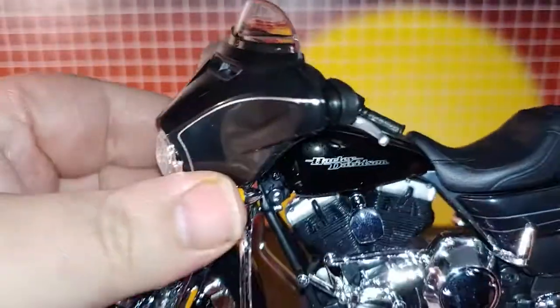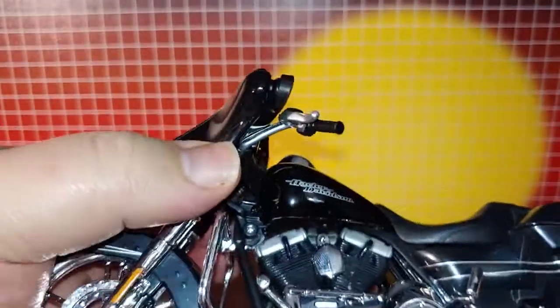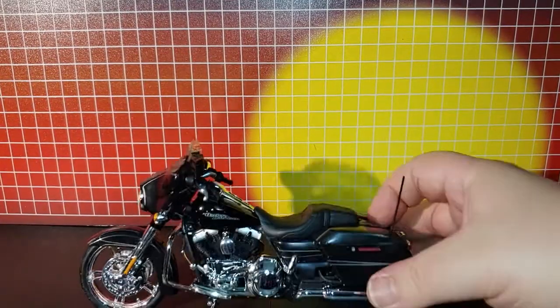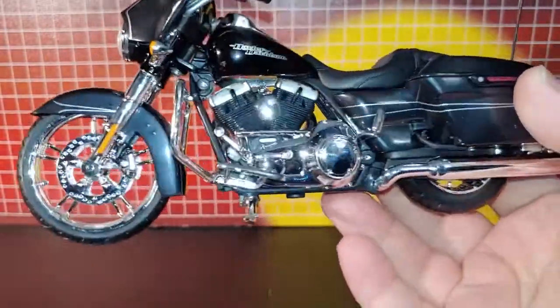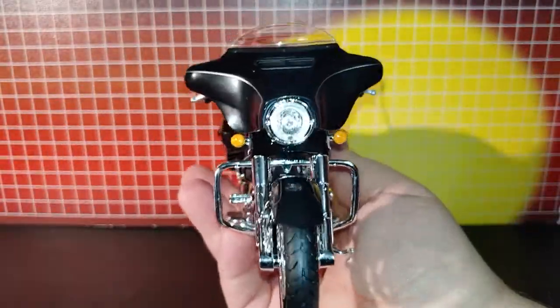The mirror does turn. It does have a nice bouncy suspension in the back. It rolls really smoothly. That's what it looks like from the front.